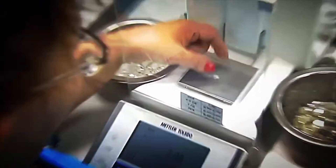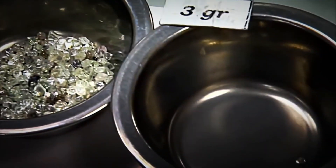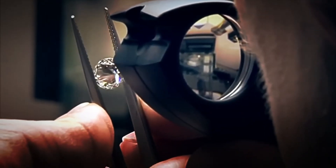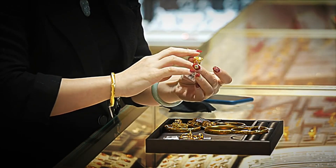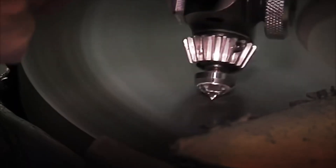Some diamonds also go through authenticity tests, ensuring they are natural and not imitations — only the most authentic and perfect ones reach the jewelry stores. With the final classification completed, these dazzling diamonds are ready to take the next step and become the jewels we all admire.